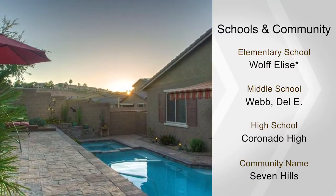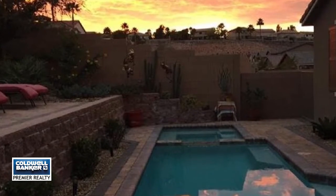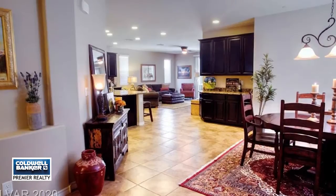Lennar built smart home features. It's near Seven Hills and top rated schools. Call Alex Vasquez and welcome home.